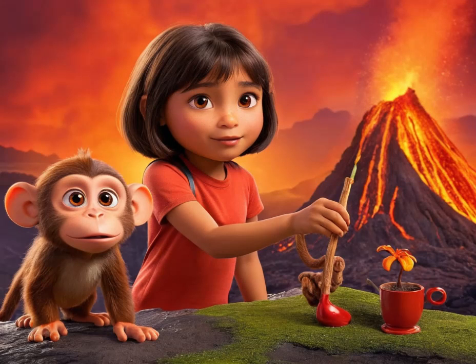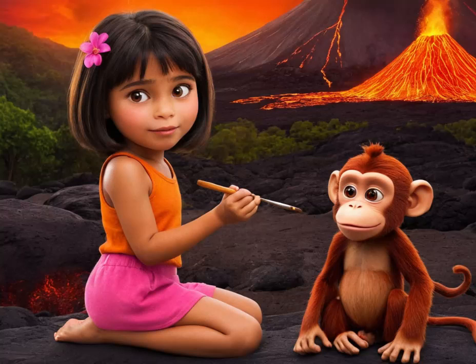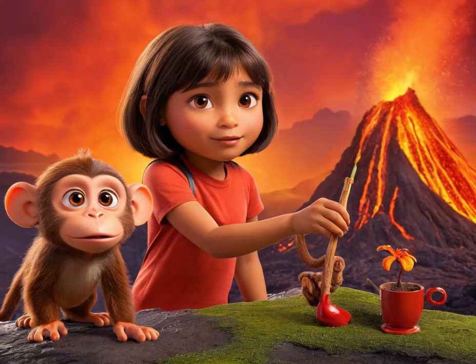With a fizz and a sizzle, the volcano erupted in a spectacular display of foaming lava, much to the delight of Dora and her friends. They cheered and clapped, marveling at their creation as it bubbled and frothed.